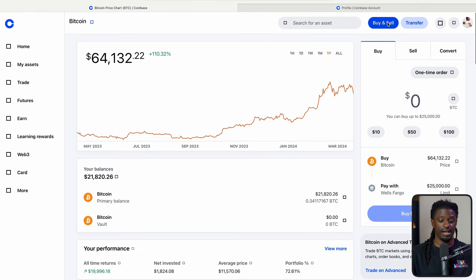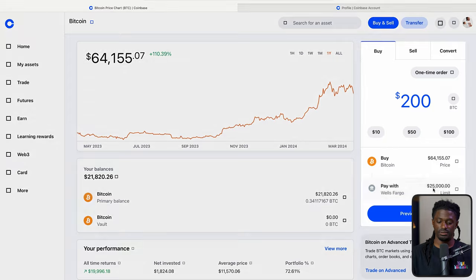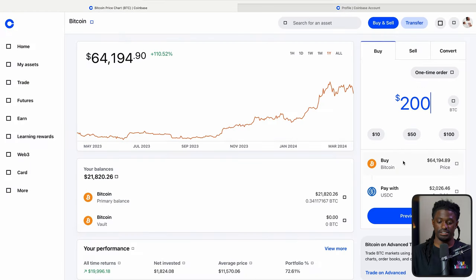If you want to buy, you can hit buy and sell. Since we're already on Bitcoin, you can type it in right here. Let's type in $200 worth of Bitcoin. If you're a new investor and you want to buy Bitcoin, you could type in $200 and potentially get the $200 bonus for new users' first deposit. I'm going to be paying with my USDC. You can also set a limit order if you only want to buy at a specific price.